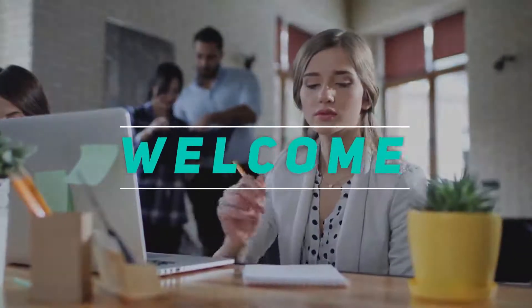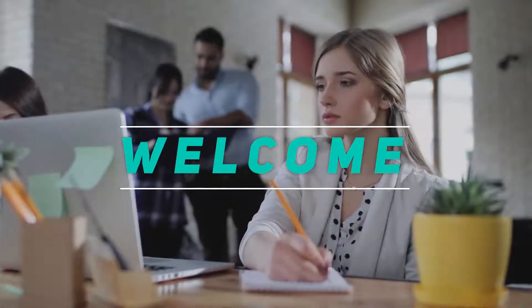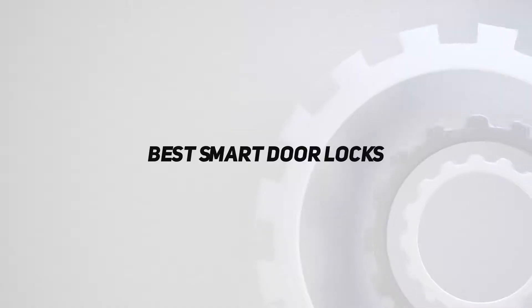Hey, welcome back to my channel. In this video, I'm gonna talk about top 5 best smart door locks.